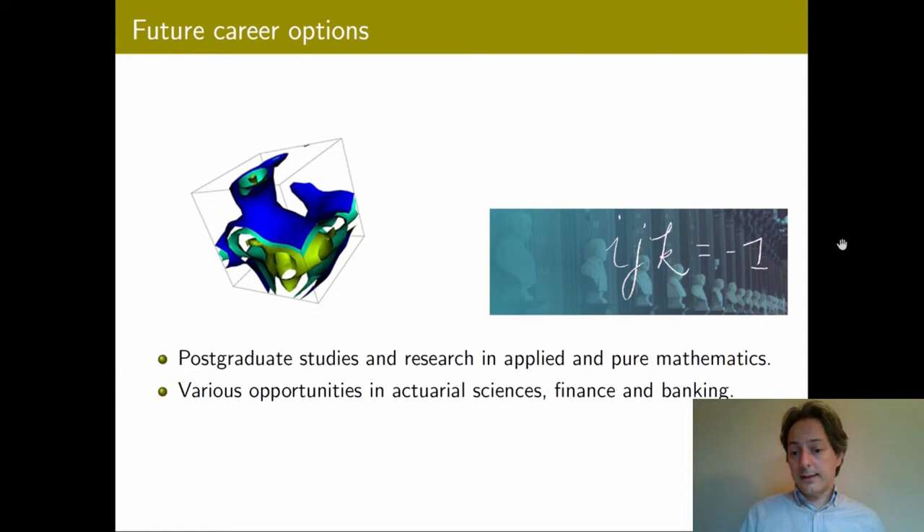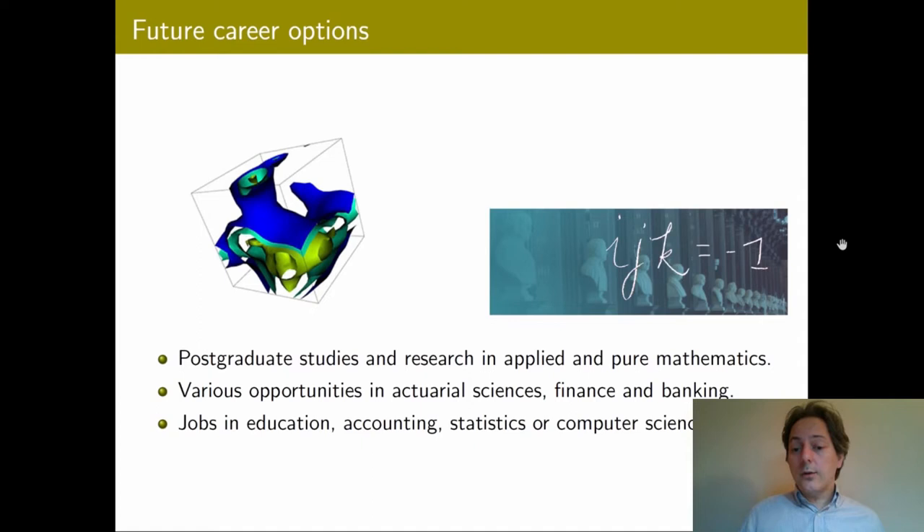Last but not least, there are lots of jobs in education, accounting, statistics, and computer science that our students get to pursue, with some emphasis on statistics and computer science because of the close connection between the School of Mathematics and the School of Computer Science and Statistics, which allows our students to have access to a wide variety of modules in those areas.